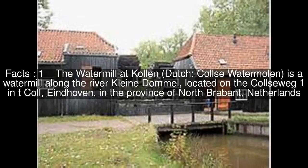The watermill at Kallen, Dutch: Kalswatermolen, is a watermill along the river Kleindammel, located on the Kalsøeg 1 in Tikal, Eindhoven, in the province of North Brabant, Netherlands.